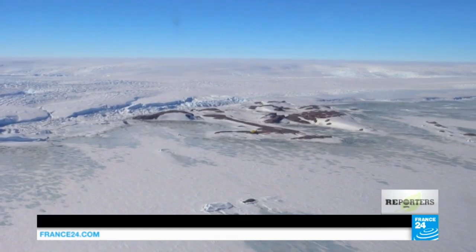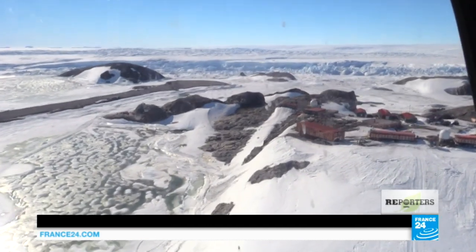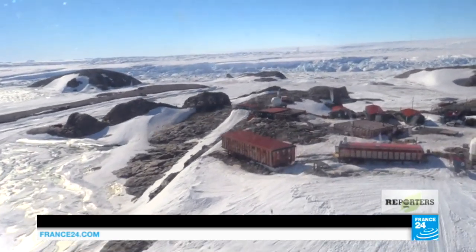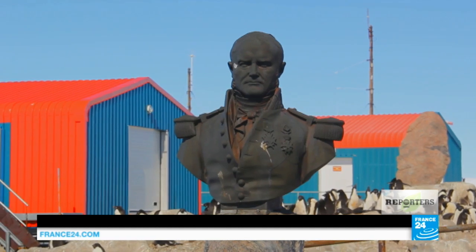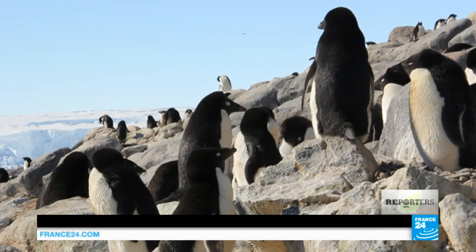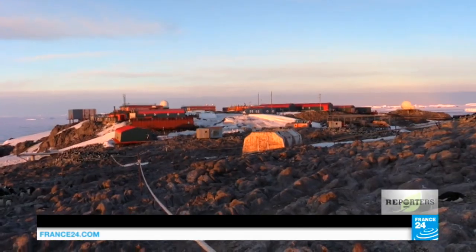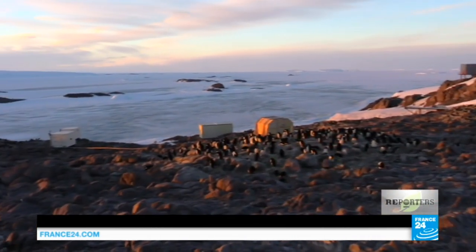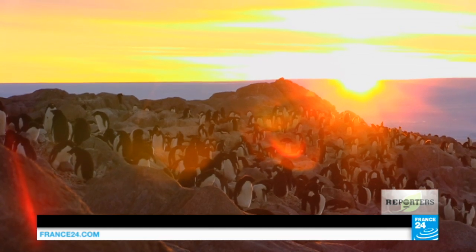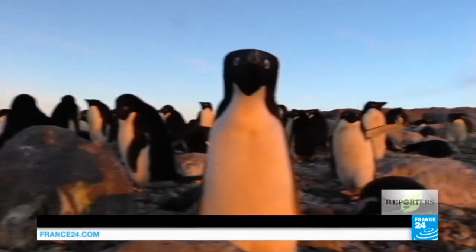This continent of ice, twice the size of Australia, is blanketed by a 1,500-metre-thick ice sheet. A no-man's land with only a couple of scientific bases, like Dumont d'Urville, named after the French explorer who docked here back in 1840, amongst this colony of penguins. In winter, temperatures can drop to minus 80 degrees. But during the austral summer, like now, night never falls. The sun barely brushes the horizon, and temperatures increasingly rise above zero.